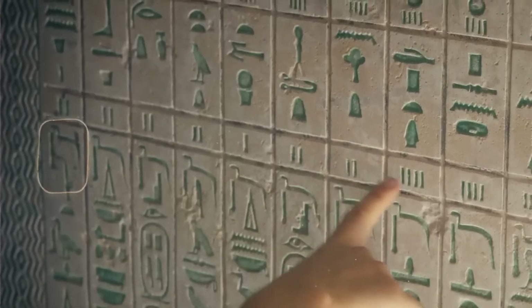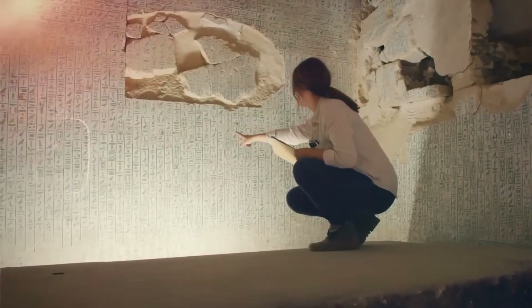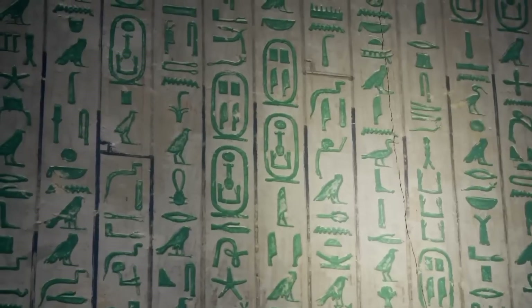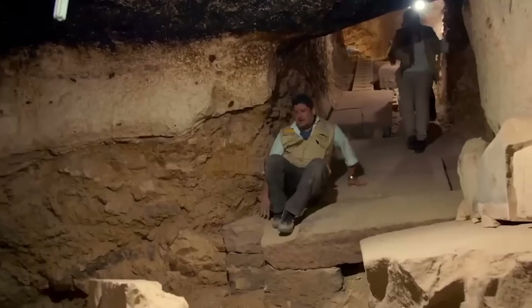A sealed cache meant to preserve identity when time tries to erase it. And here's the twist that ruins the usual treasure fantasies. The most important things in a tomb aren't always the biggest or the most valuable. Sometimes the key is small — an amulet placed in the right spot, a bundle of ritual tools, a list of names and titles, a consecration cache that was never meant to be seen again. The power was in the placement, not the display.